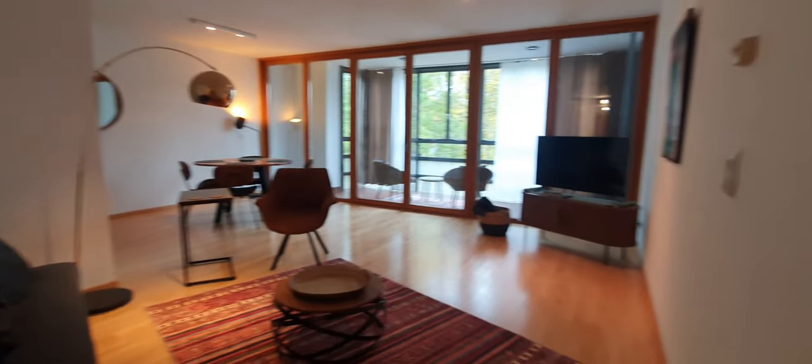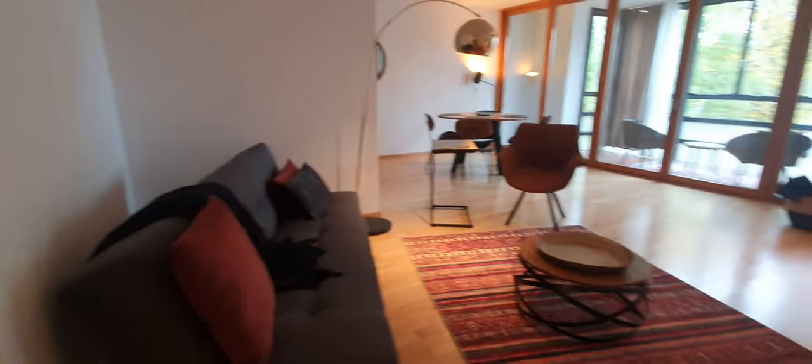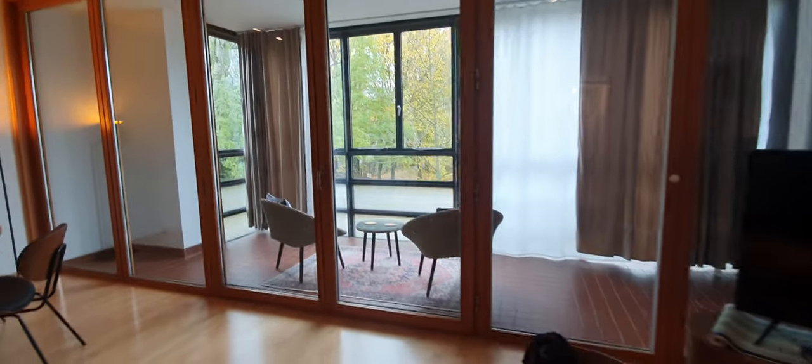And this is the living room. You have a sofa here, TV, dining table, and this winter balcony, which is cool.